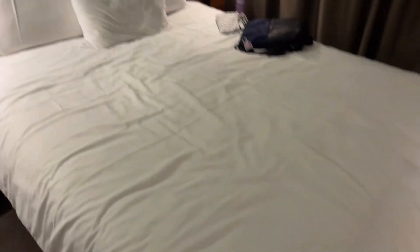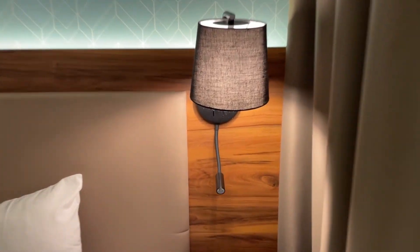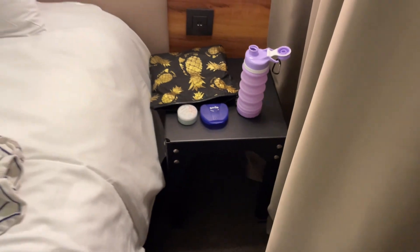And here's the second bed. Same thing on this side — you've got your lamp, your reading light, two USBs, and a side table with really nothing of importance underneath, though you can store some things down there if you want.